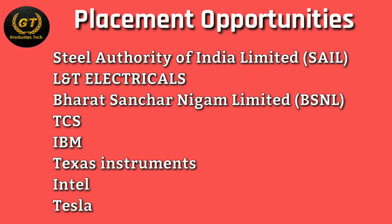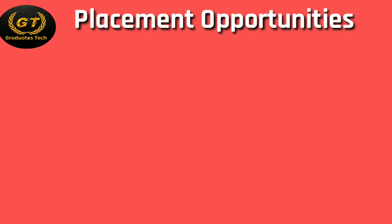Placement opportunities include companies such as Steel Authority of India, TCS, IBM, Intel, Tesla, BHEL, L&T, and BSNL, and so on.